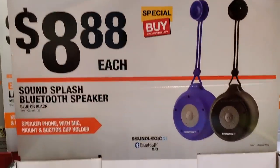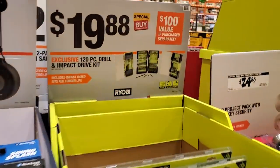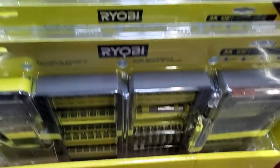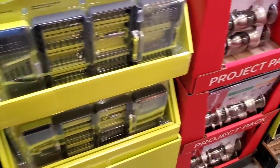A little too large for my taste though. There's a 28-piece combination wrench set for $19.88, and a Bluetooth speaker for $8.88. There's a lot of new smart devices they've been putting out. Also $19.88 for a 120-piece drill and impact kit — looks like you get some drill bits and a two-inch bit with a magnetic sleeve.